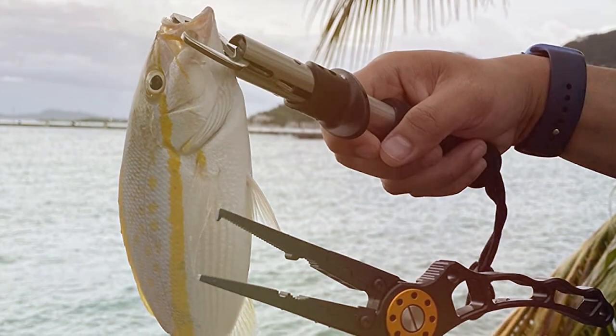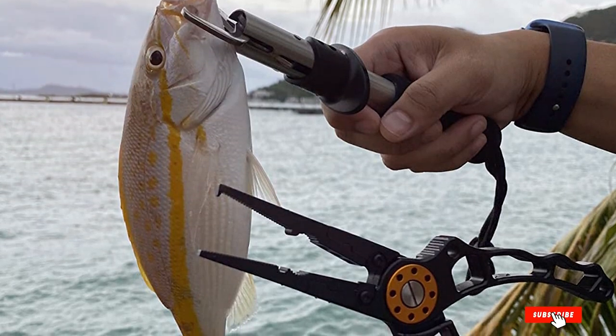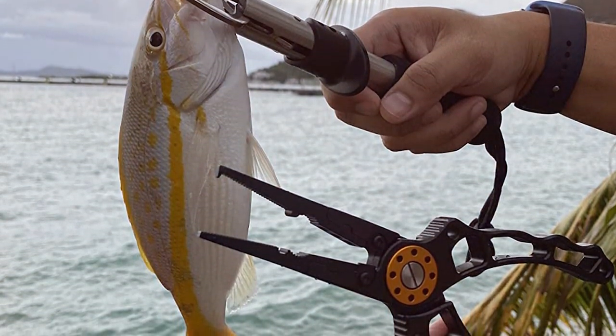ZACX may be a newcomer, but their commitment to quality is evident in these fishing pliers. They offer an affordable option for anglers who want reliable tools without breaking the bank.